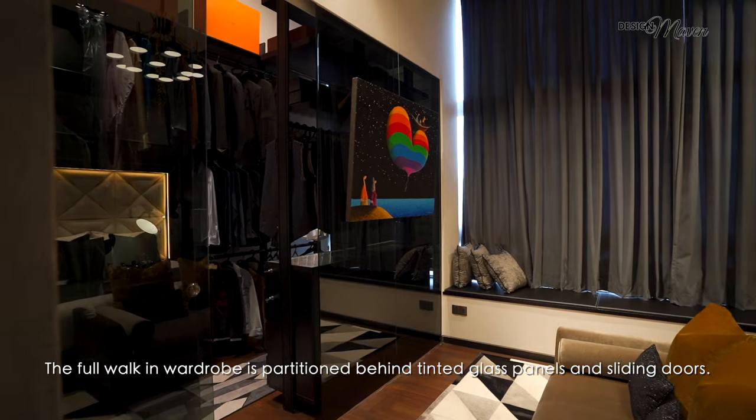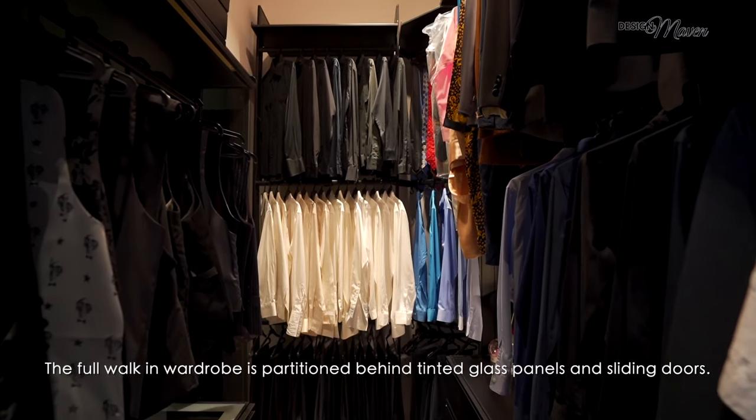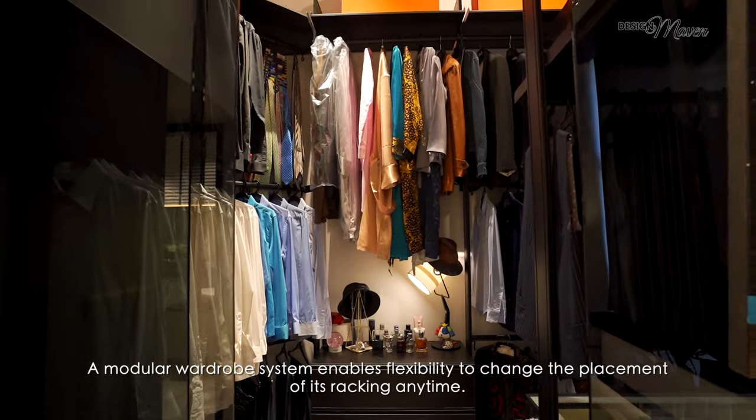The full walk-in wardrobe is partitioned behind tinted glass panels and sliding doors. A modular wardrobe system enables flexibility to change the placements of its racking anytime.